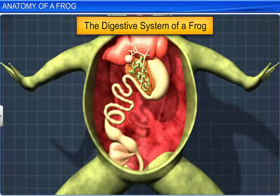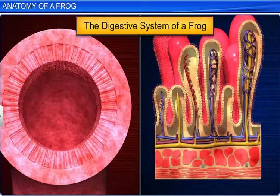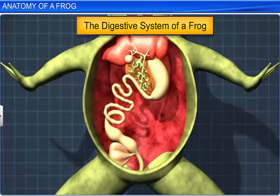The digestion of food is completed in the intestine, where it is absorbed by numerous finger-like projections called villi and microvilli. The undigested solid waste passes through the rectum and is finally excreted through the cloaca.